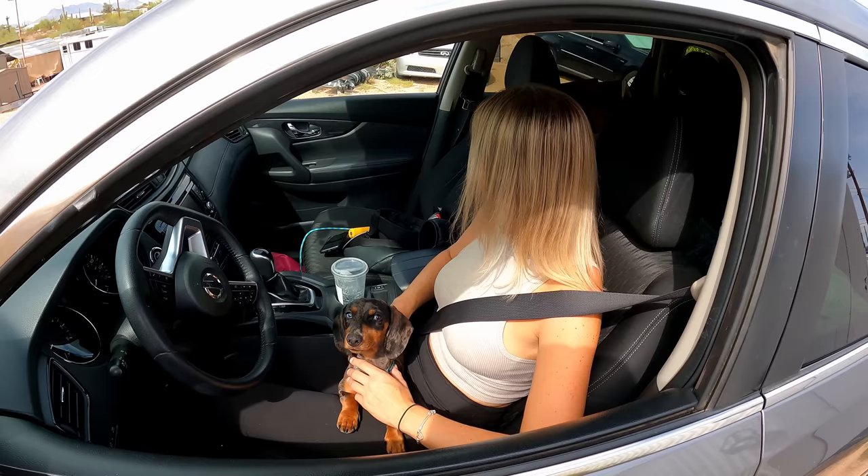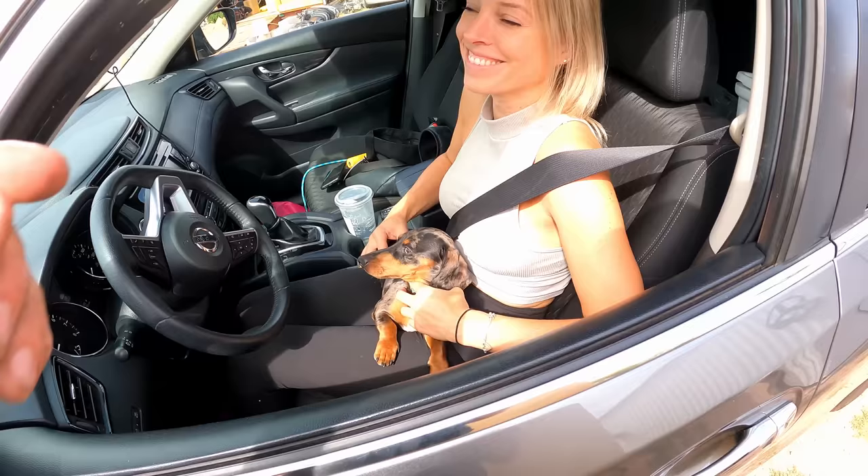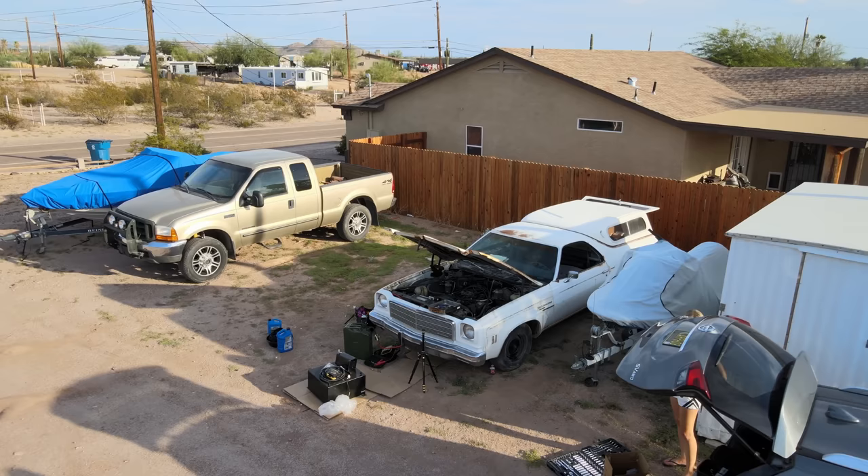Jen arrives — she's reporting the car's got a little compression on one cylinder. Gus barked in Walmart and she had to leave, so she's going to wear him out.